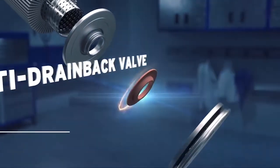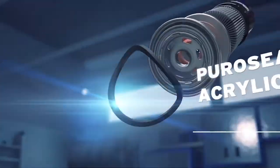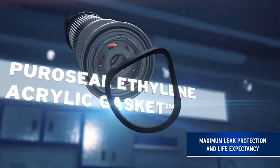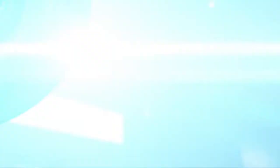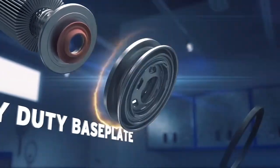The Pure Leader Boss is built with a double helix metal center tube for optimal oil flow and a silicone anti-drain back valve to prevent dry starts. It also features an ethylene acrylic Puro-Seal gasket for maximum leak protection and life expectancy, a heavy duty Boss steel casing to withstand extreme pressure, and a heavy duty base plate to ensure a highly secure seal.